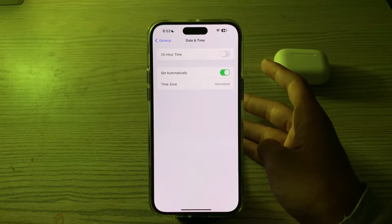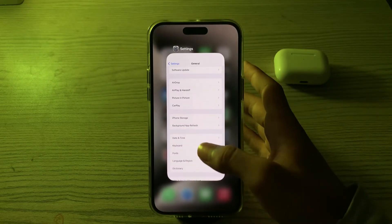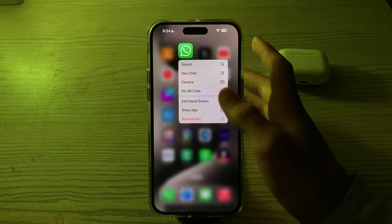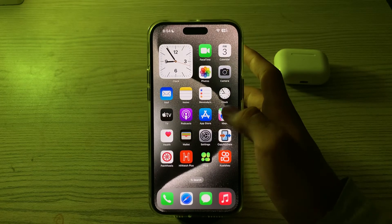If you are still facing the issue repeatedly after trying all these solutions, you have to reinstall WhatsApp. If WhatsApp continues to have issues, try uninstalling and reinstalling it from the App Store. To do this, tap and hold on the app, tap Remove App, tap Delete, and then install WhatsApp again from the App Store.